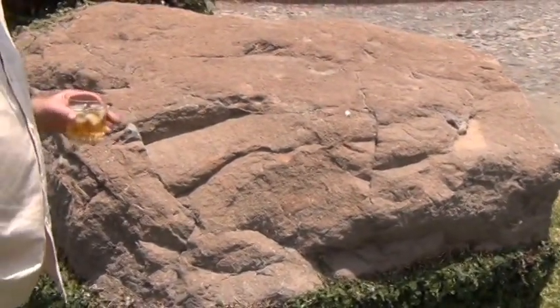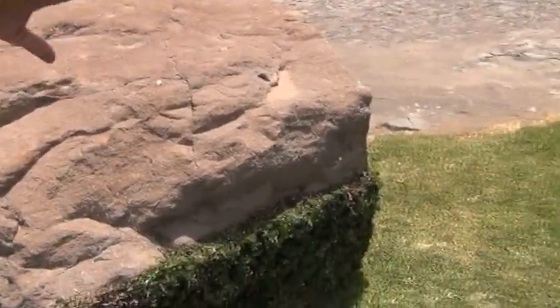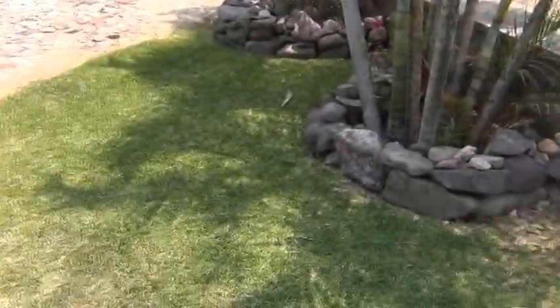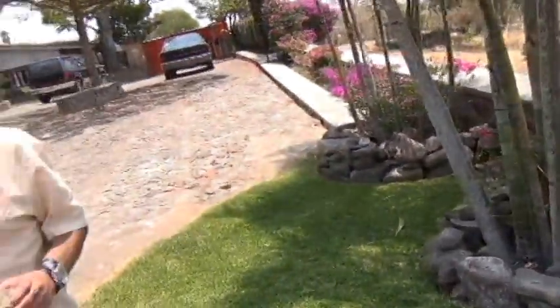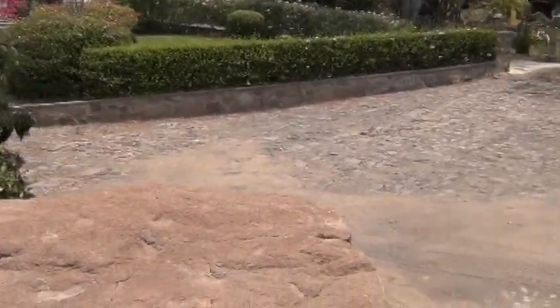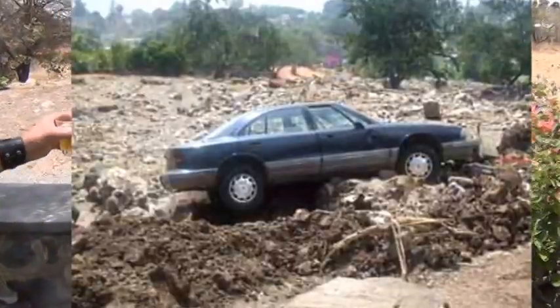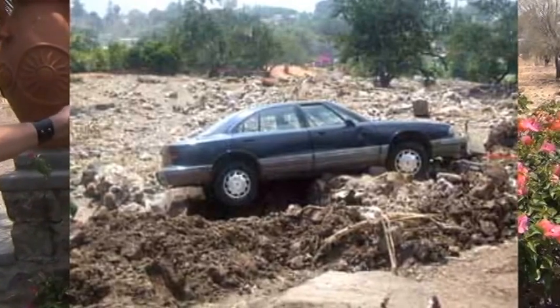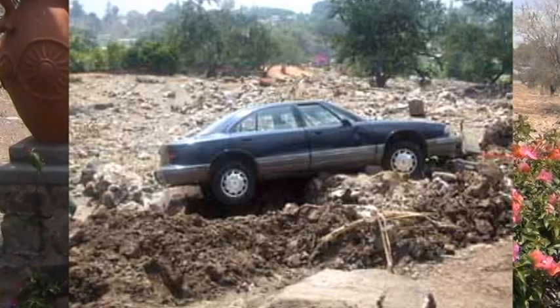Did this rock get washed down too? No, this is big enough to stay here. But it took the whole wall out — all this wall. And then my car was here, and it got washed all the way downhill. I watched it go downhill, right down where these plants are here. Pretty scary ride.